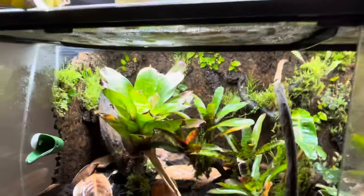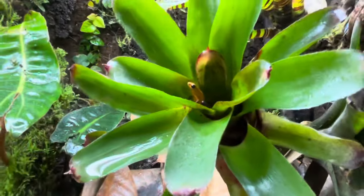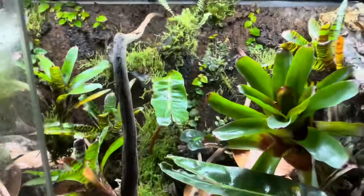They're a cool frog, I like them, really cute.